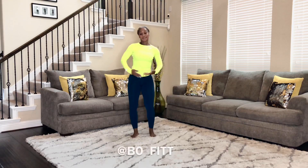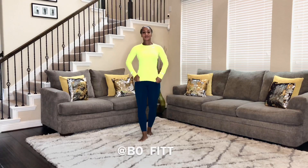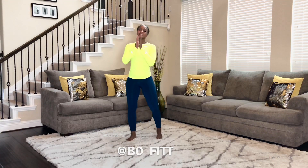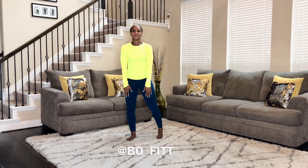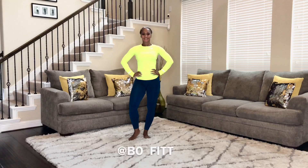And there you have it, ladies — three exercises that you can do right from the comfort of your own home. I want to say thank you to everyone who continues to follow me. I really appreciate the support. Please continue to follow me at bow underscore fit.